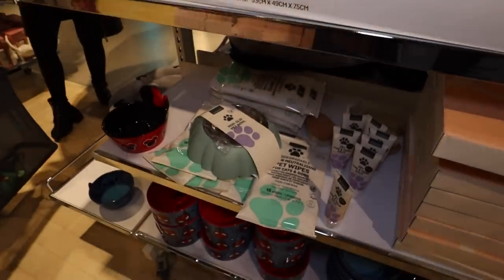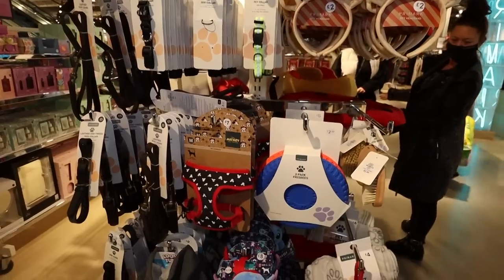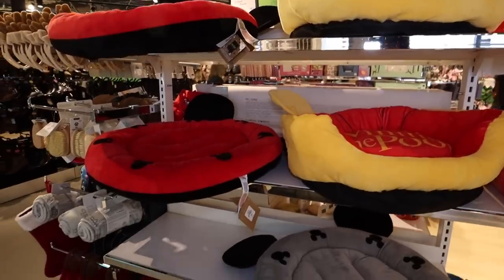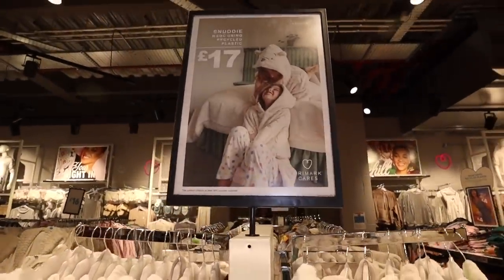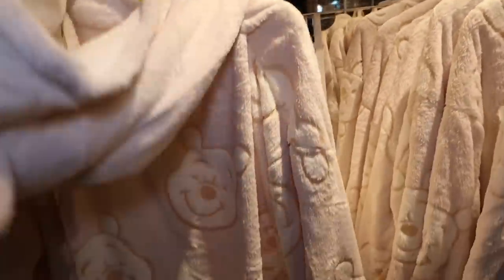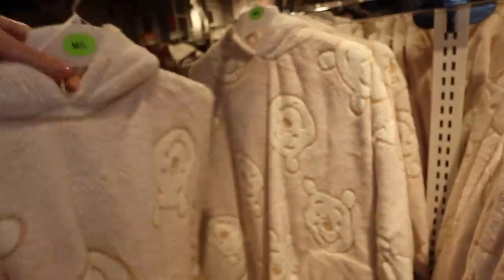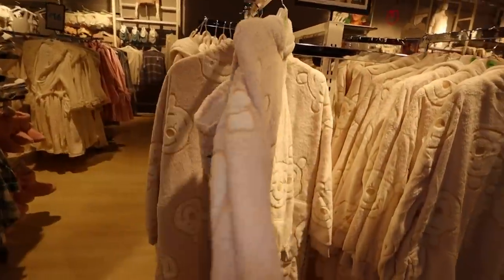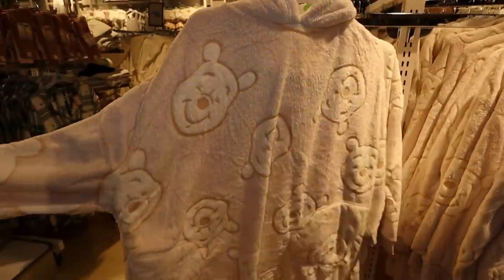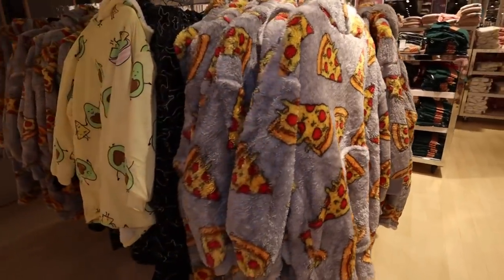There's a massive pet section - a gray pet teepee and loads of gifts for pets. We don't actually have pets - I've got too many children to have pets! But if you've got pets, lots of good gifts here. And this is the Snuddy I've seen all over Instagram - basically it's like a dressing gown meeting a blanket meeting a jumper, just like a giant dressing gown that doesn't open at the front. It does look cozy though.